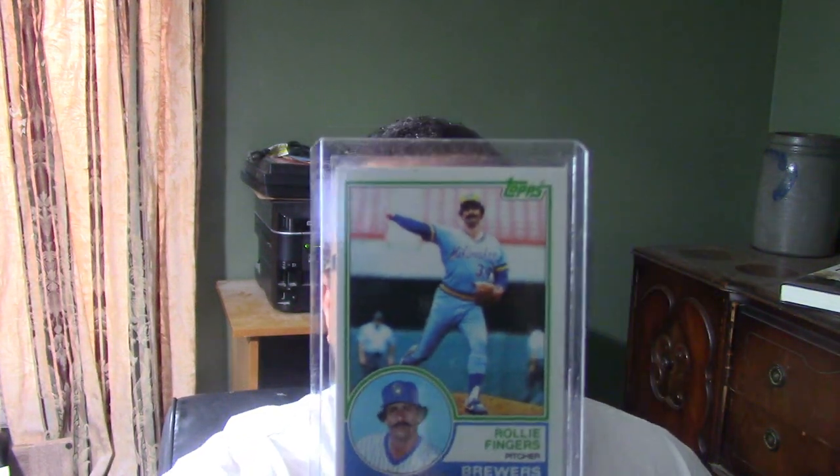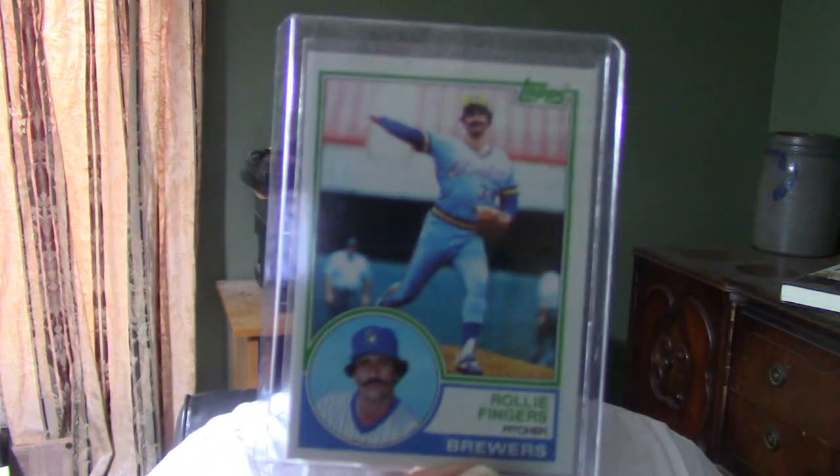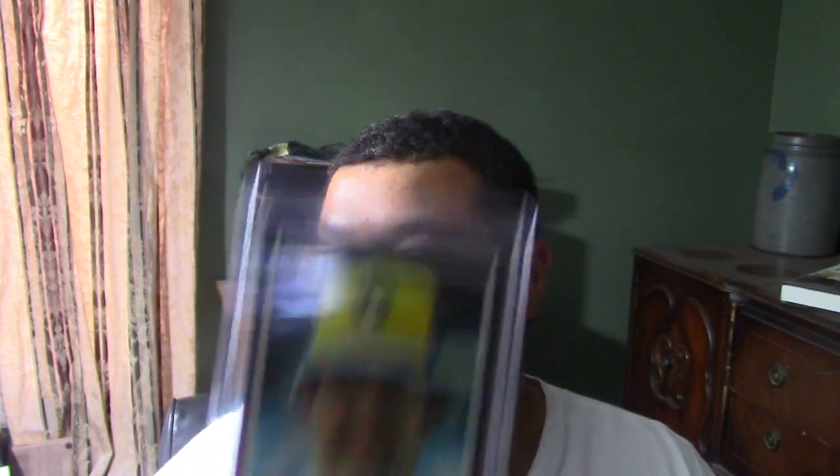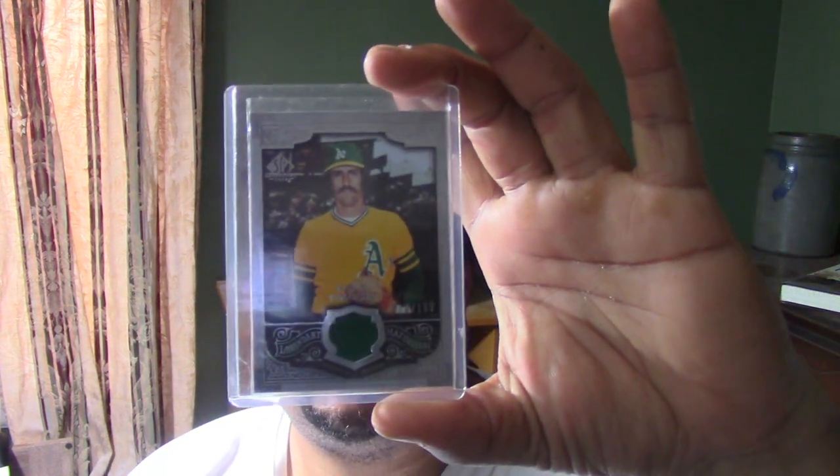When you look at this one, you've got him right in the middle of throwing. This is the 1980 Topps — let me go over to the light a little bit — the 1984 Topps card. And the 1985 Donruss card.